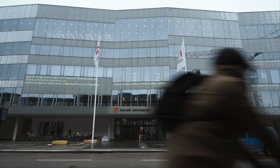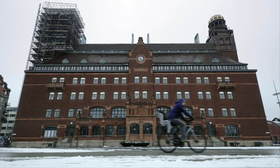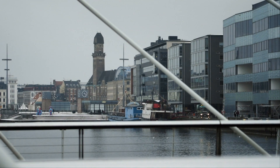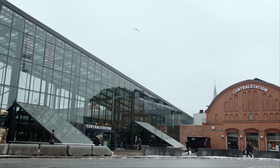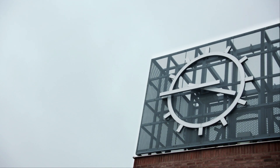Malmö, a Swedish metropolis full of fascinating contrasts: tradition and innovation, water and land, old buildings and modern architecture.